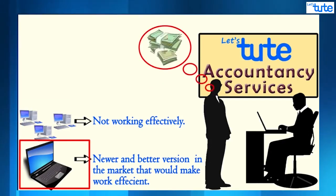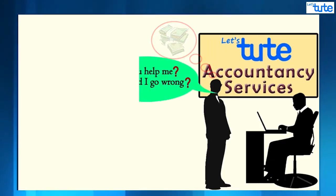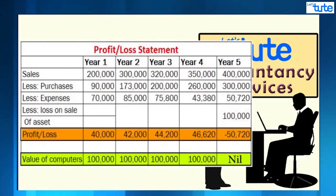He did not have enough cash to buy new computers. So how is it possible that he had huge profits previously and now there is a sudden loss as well as a shortage of funds? He needed our help to find out where something went wrong, so we asked him to show his previous year statements. This is an extract from it.